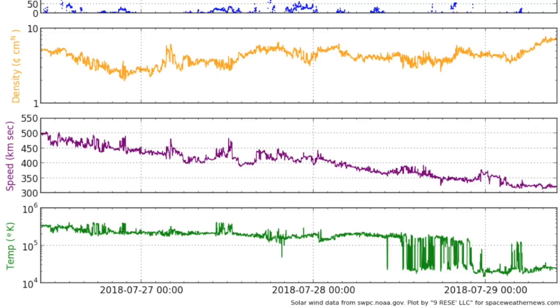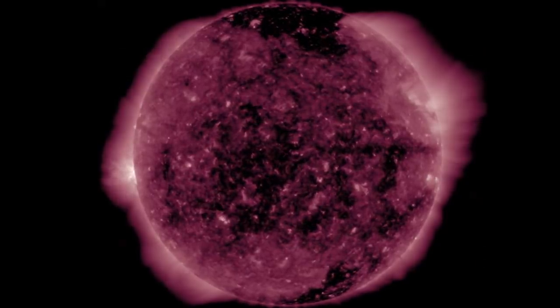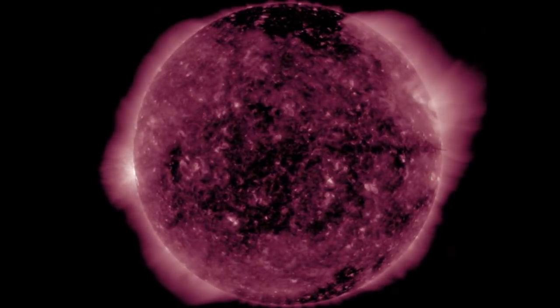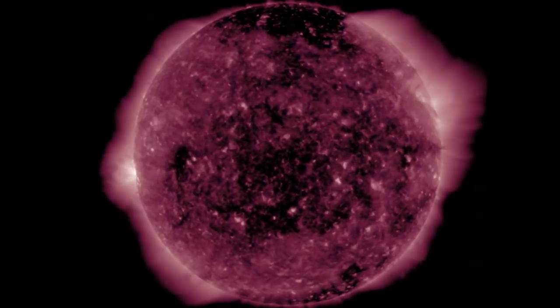The coronal hole we identified in bronze is visible here in 211 angstroms too. I want you to see how well defined that trailing edge dark spot is compared to the sparser coronal regions just ahead of it.